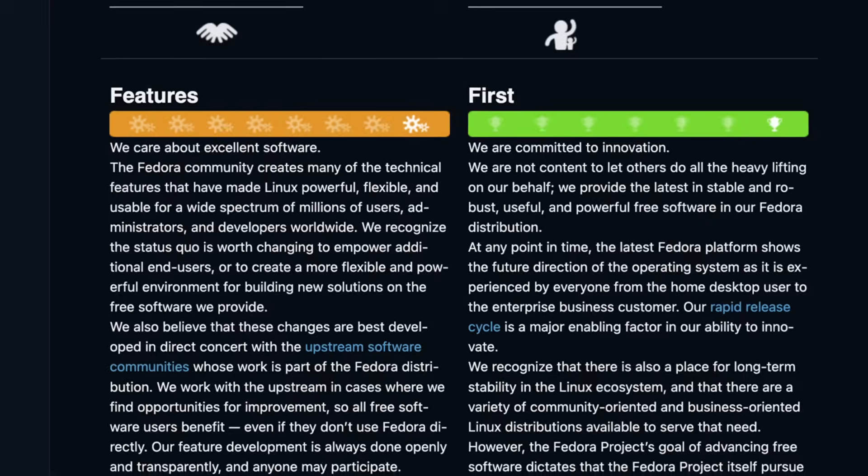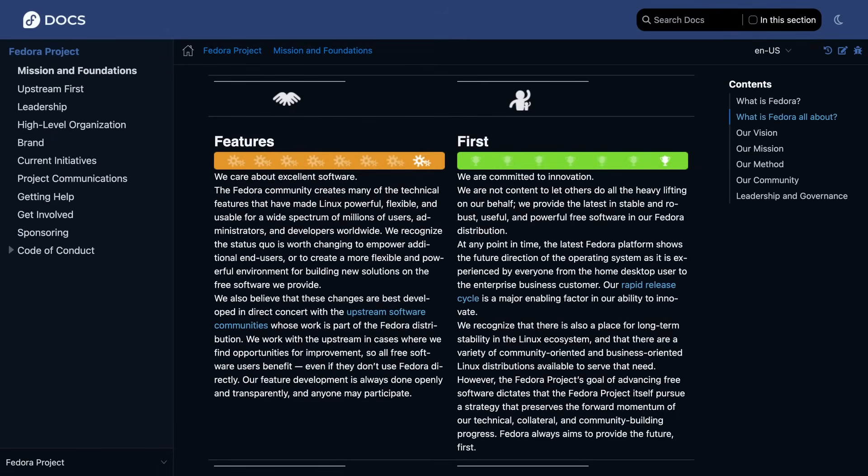Anyway, Fedora is a super interesting distribution because one of their pillars, or main purposes, is to be first. But it's not a rolling release distro, so you might be thinking, how do they do that if they don't have the latest and greatest updates of everything? Well, what Fedora means by first is being the first to do something — first to implement something, or innovate on the desktop platform, or just innovate on Linux in general. So that's where the 'desktop Linux is headed' part comes from.